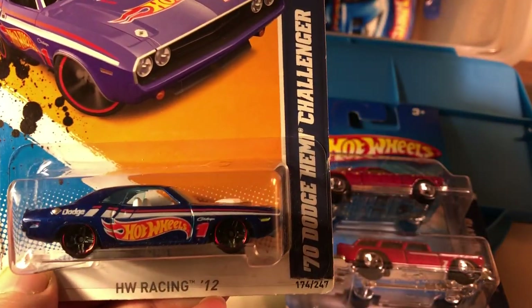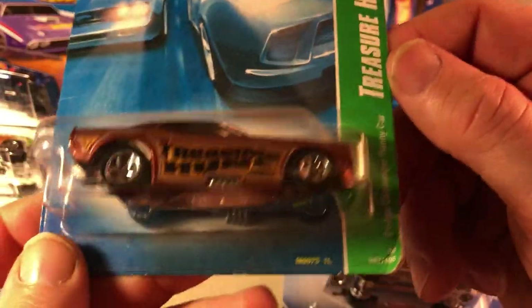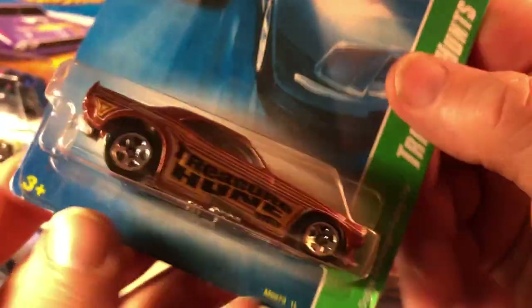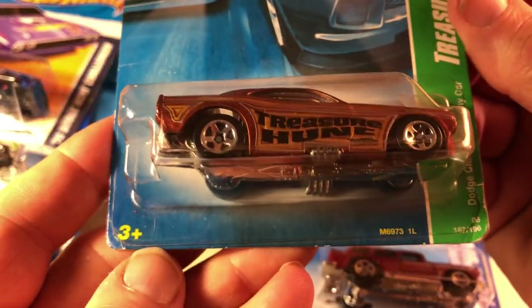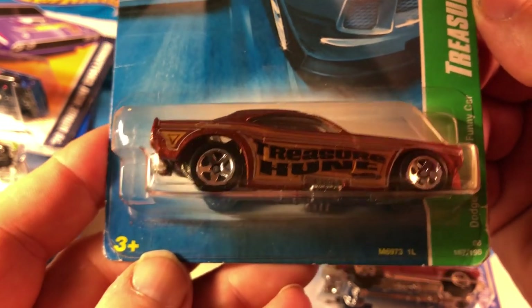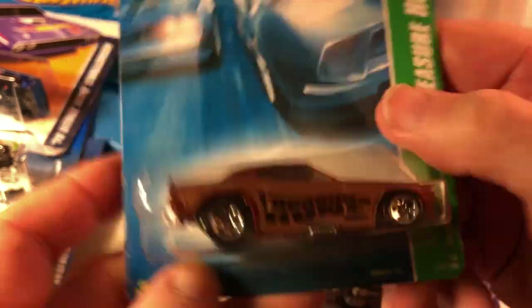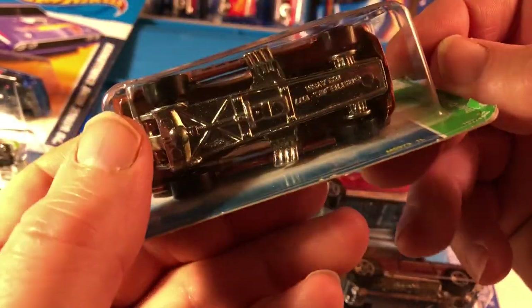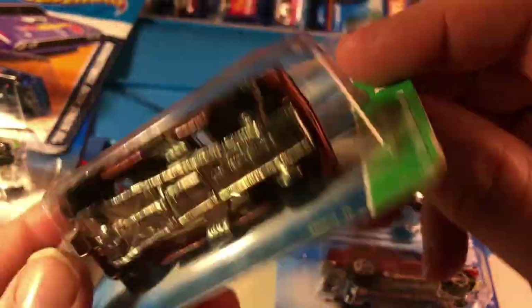Also got some Dodge and Plymouth products — Hot Wheels Racing from 2012, Dodge Hemi Challenger. And a Regular Treasure Hunt — it's a Dodge Challenger Funny Car, maybe 2008. One reason I picked this up is because it's a metal body, metal base.